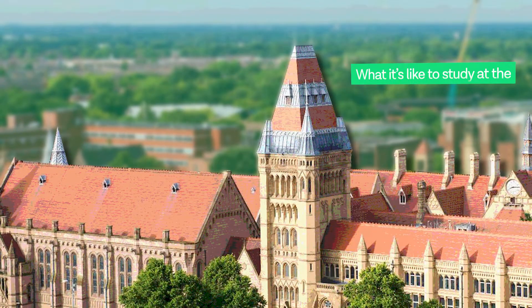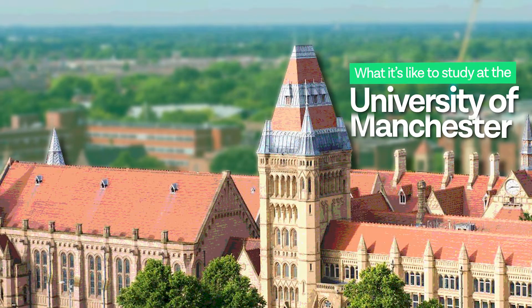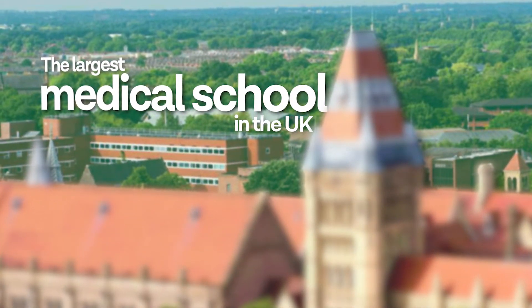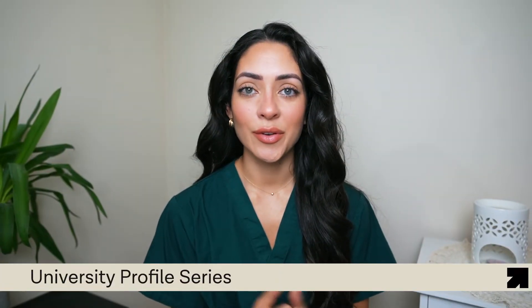In today's video we are going to look at what it is like to study at the University of Manchester, the largest medical school in the UK. This video is part of FutureDocs' university profile series where we look at different universities in depth to help you make informed decisions about where to apply.